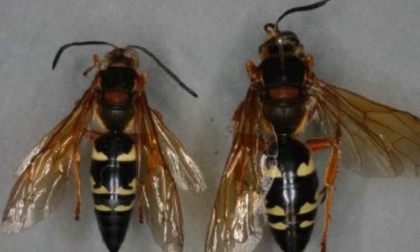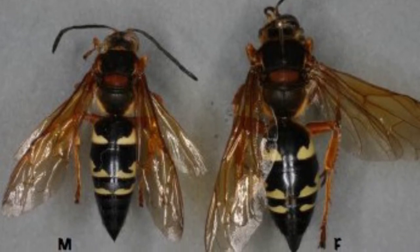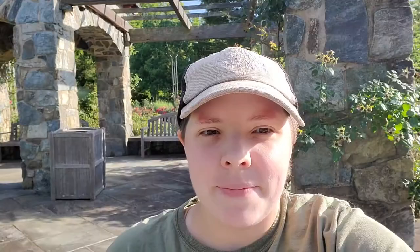Now the female Cicada Killer is actually the more interesting of the two, in my opinion. You can recognize her by her size — she's much bigger than the males. She's also the one responsible for all that cicada killing that gives the species its common name. It's actually quite an impressive feat, as the cicadas are usually quite a bit bigger than the wasps. What the female will do is seek out a cicada, paralyze it with her stinger, and haul it back to her burrow. Sometimes the cicadas are so much heavier than her that she actually has to climb a tree just to get enough height to glide back with it.